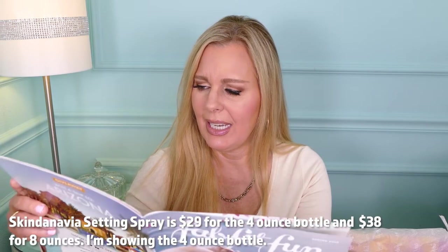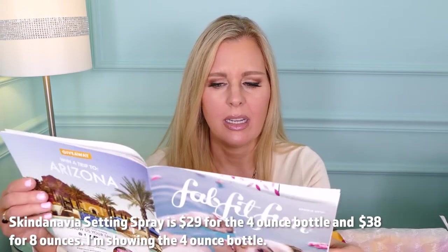This is Skindinavia setting spray — the original. I have a big bottle of this and a little tiny travel one, and I'm so happy this was a choice. This is the best setting spray I've ever used. A little tip: when you use it or any other setting spray, get a beauty sponge and push in the setting spray — you will not believe how much longer your makeup will last. Huge difference. I think the setting spray is at least $20-25.